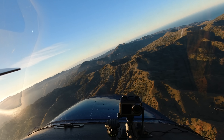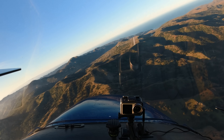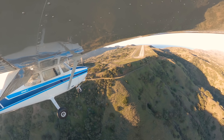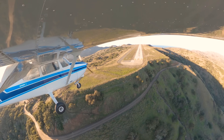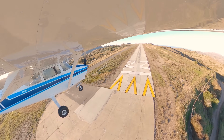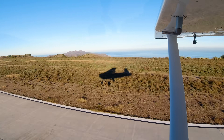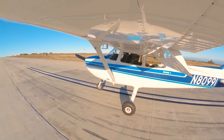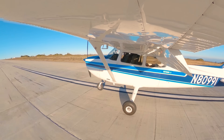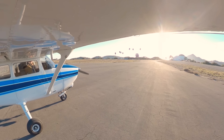Catalina traffic, Skyhawk 80991, final, runway 22, full stop, Catalina. Yeah, we're looking nice here. Alright. Welcome to Catalina. Catalina traffic, Skyhawk 80991 is clear of the runway, Catalina.